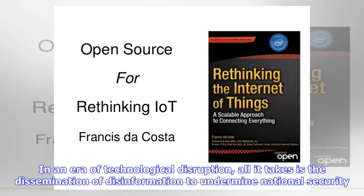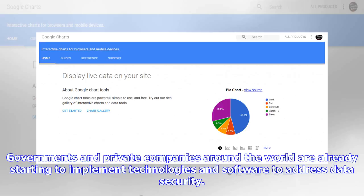In an era of technological disruption, all it takes is the dissemination of disinformation to undermine national security. Governments and private companies around the world are already starting to implement technologies and software to address data security.